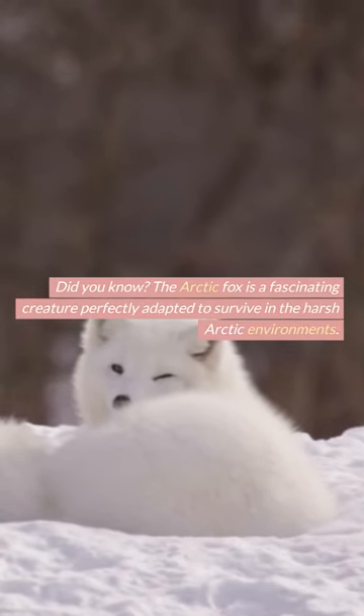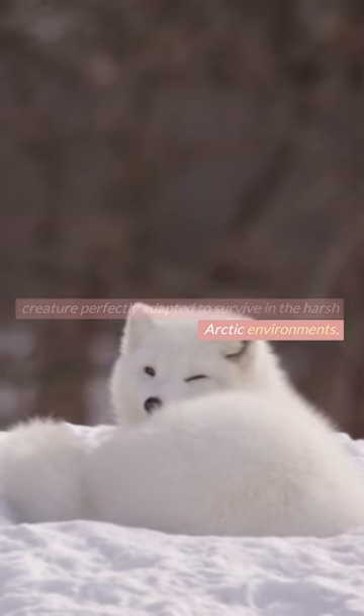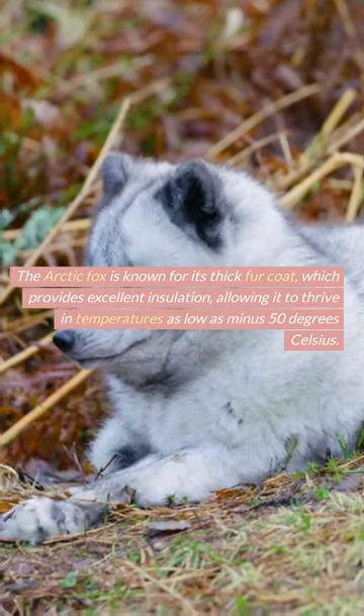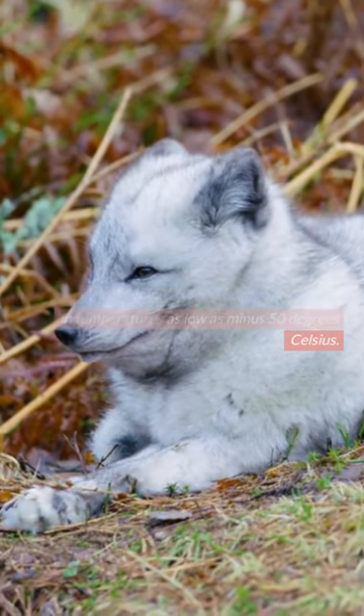Did you know? The arctic fox is a fascinating creature perfectly adapted to survive in the harsh arctic environments. The arctic fox is known for its thick fur coat, which provides excellent insulation, allowing it to thrive in temperatures as low as minus 50 degrees Celsius.